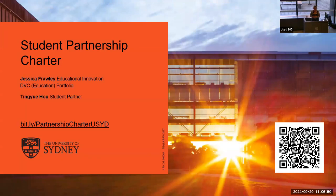Thank you for coming to this case study presentation. My name's Jess Frawley, I'm from Educational Innovation in the DVC portfolio at the University of Sydney, and I'm co-presenting here today with Tingyue Hu. Together we're representing staff and student partnership work that has come together over this thing that at the moment we're calling a charter, but that has come together from lots of different voices across the university. We're just spokespeople for a lot of work that a lot of other people have done.